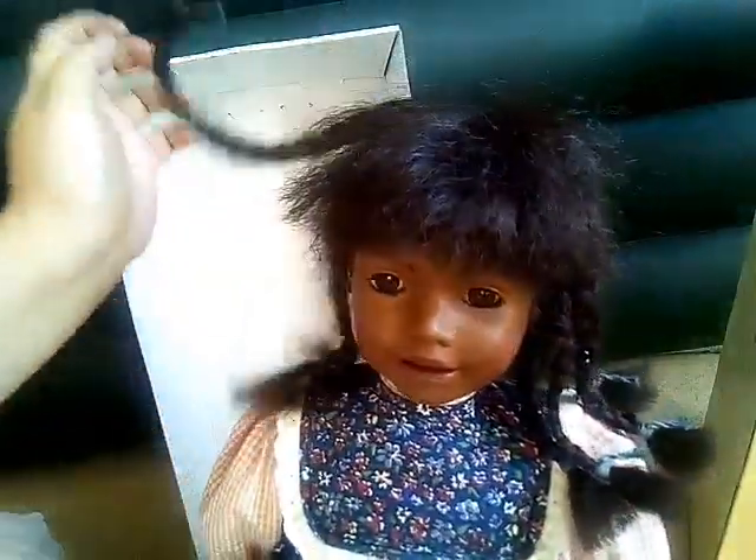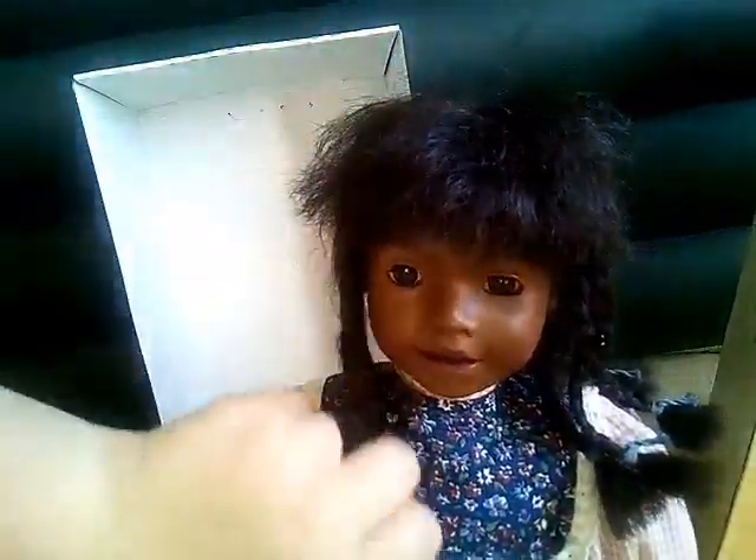And she has bangs — they're a little bit crazy right now from the bonnet. I hope you can see her; she's just really super cute.